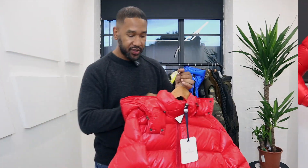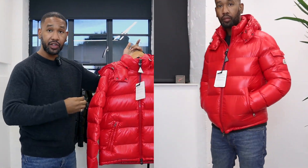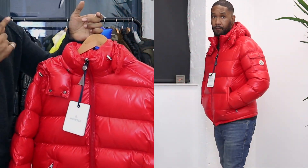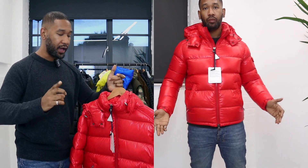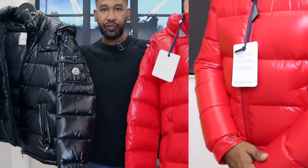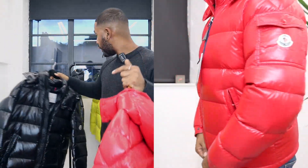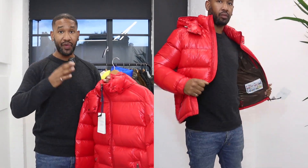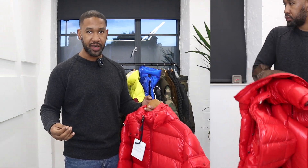The first jacket I want to show you is the Montclair Maia. This is the new season Montclair Maia for this current AW collection, and I've got it in red right here. I've also got my own Montclair Maia in black, so I thought I'd show those two together. The Montclair Maia is probably the most popular jacket from Montclair — it's been going for quite a few collections, ever since I started collecting Montclair back in 2014.